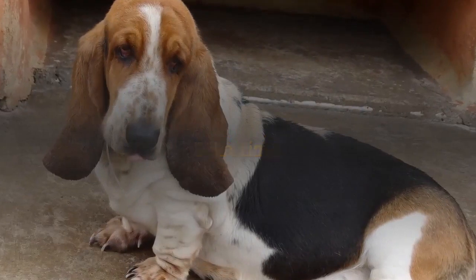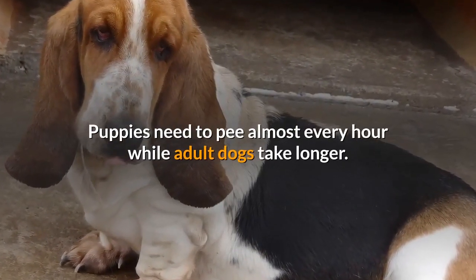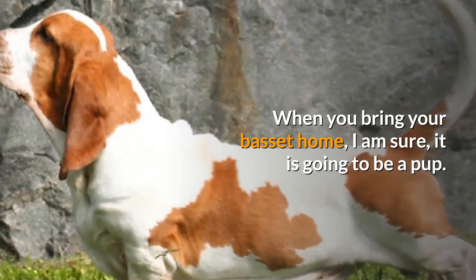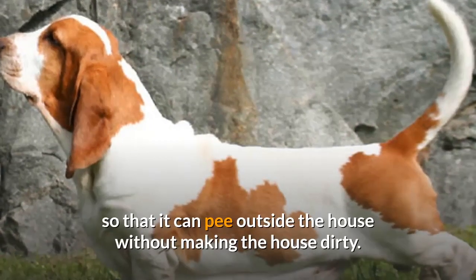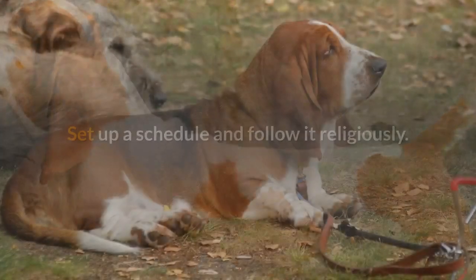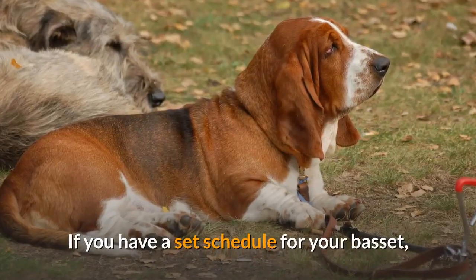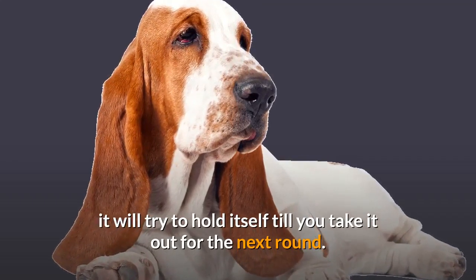Set a time. Puppies need to pee almost every hour while adult dogs take longer. When you bring your Basset home, it is going to be a pup, so take it out for a walk every hour so that it can pee outside the house without making the house dirty. Set up a schedule and follow it religiously. If you have a set schedule for your Basset, it will try to hold itself until you take it out for the next round.